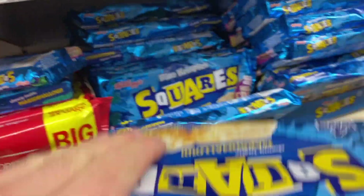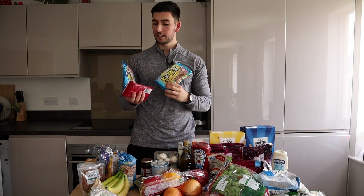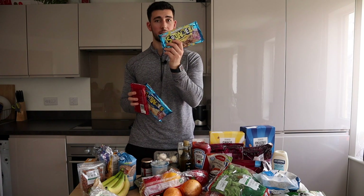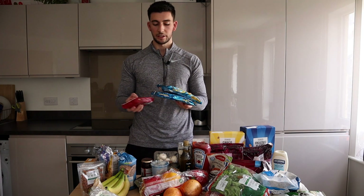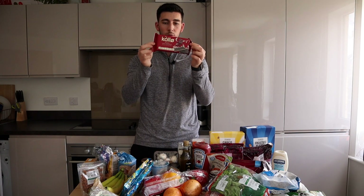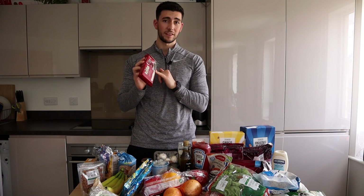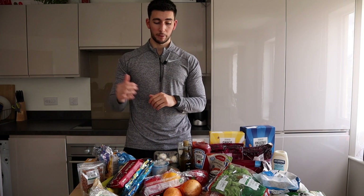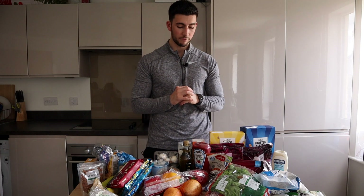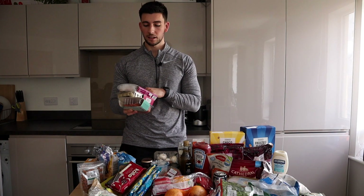Also squares bars — got the marshmallow and the caramel and chocolate ones. If you're vegetarian you can't have the marshmallow ones, but the others are super vegetarian, really cool. And the Calo dark rice cakes — very nice, just be mindful: each rice cake is 55 calories, so four of them is 200 calories-plus and it won't even touch the sides. Just be mindful of that.